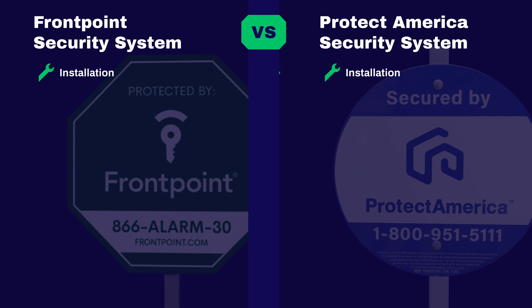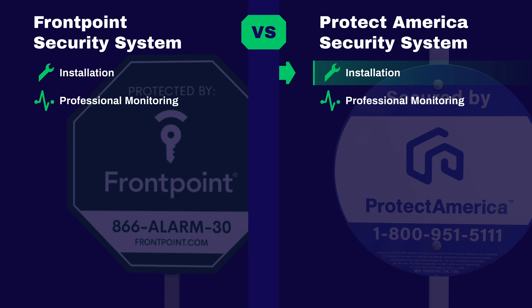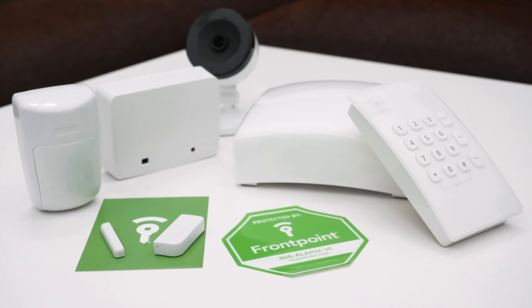Let's do a recap of all the elements we covered in our comparison of Frontpoint and Protect America. Installation: we give the nod to Protect America, just slightly, because we really appreciated having that customer support rep on the phone through the entire DIY installation process. Professional monitoring: Protect America gets the nod because you can generally negotiate on what you want out of your system. Customer support: Frontpoint wins the crown — despite both having great support, Frontpoint goes above and beyond its customers' expectations. Mobile app: Frontpoint wins in a landslide with higher ratings in both the Google Play Store and Apple App Store.